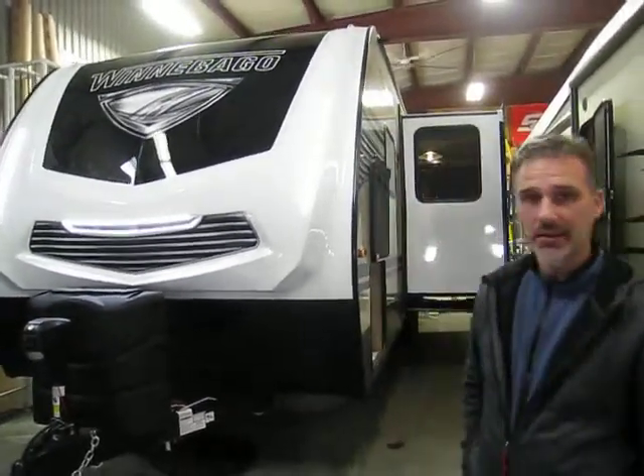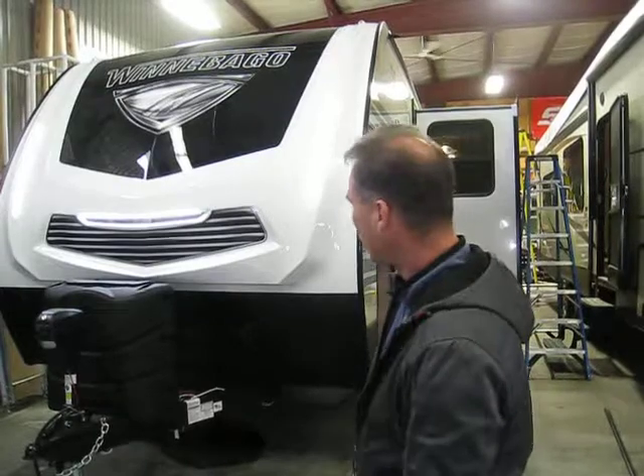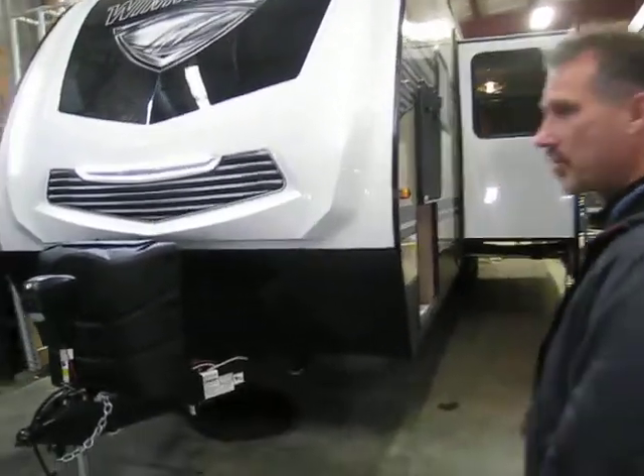Hi folks, Steve here at Voss Traders. Today we're going to take a closer look at a 2019 Winnebago Mini Plus, model 27BHSS. It's a family unit, 32 foot overall length including the tongue, and it weighs 6,740 pounds. A great little trailer, top quality Winnebago, hard to beat — incredible front cap, very well equipped. Let's take a closer look at all the equipment this thing has.